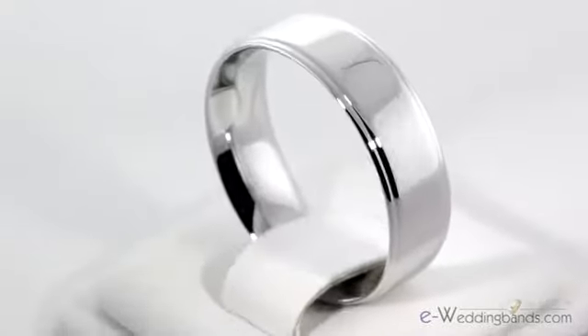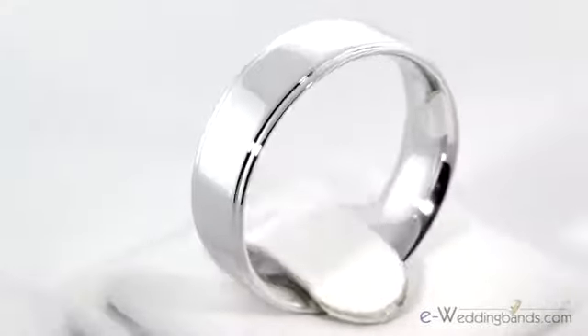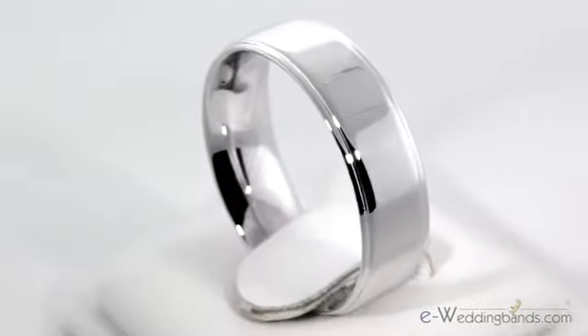Shown here with a polished finish, my favorite version of this ring has a brushed center section which highly accentuates the polished edges. This is a great band for both classic and contemporary. Our goldsmiths attend to every detail of this bright white band and you'll enjoy this ring for years to come.